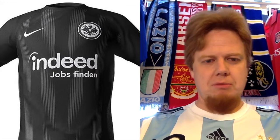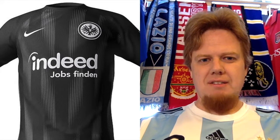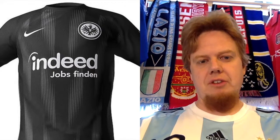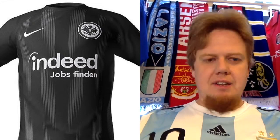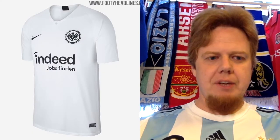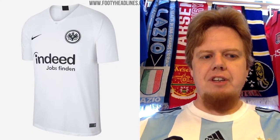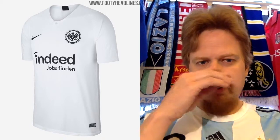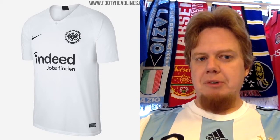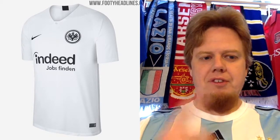Maybe Frankfurt a long time ago played without that much red, but I don't think so. For me, Frankfurt is more red than black. For that reason, only 3 stars on that shirt. The away jersey is nothing crazy — I wish there was a little bit more red in there, but I think it looks alright. It uses the bottom from the France home jerseys. If there was a little bit more red, I would give higher points. This way it's 6 stars.